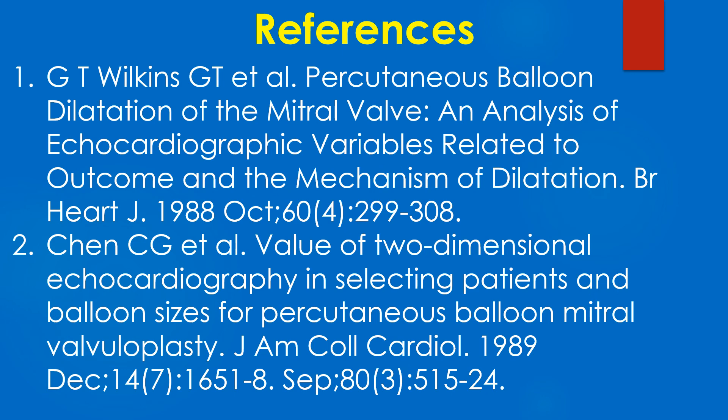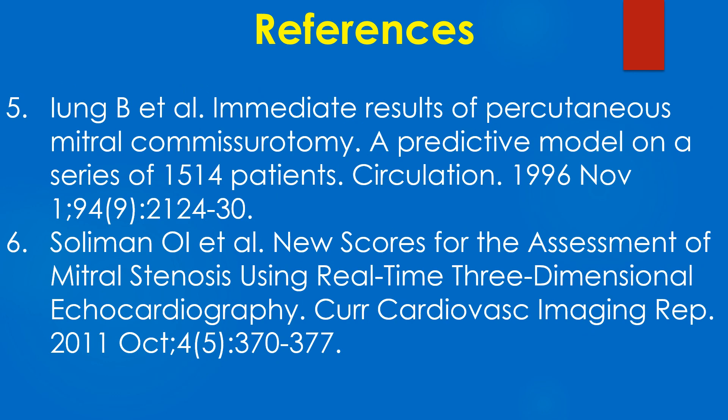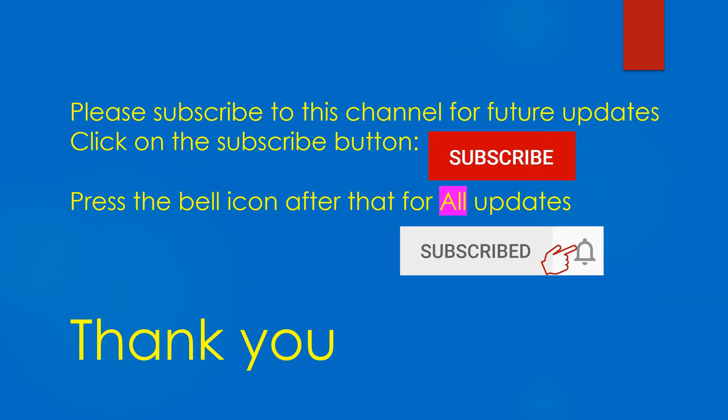References on echo scoring in mitral stenosis are provided across three sets. Please subscribe to this channel for future updates and click on the bell icon for all updates.